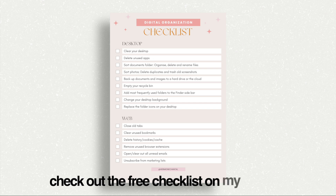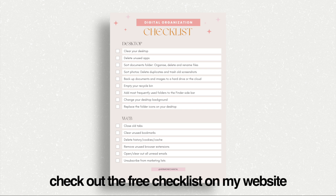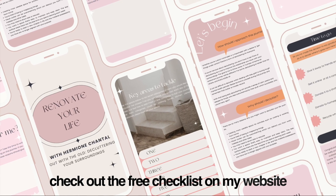Today I want to talk about digital organisation, because without my digital organisation system, my entire life would fall apart, and I genuinely mean that. I want to share with you how I do it, in case you want to start digitally organising yourself, or in case you just love organisation too and want to know what's going on on my computer.